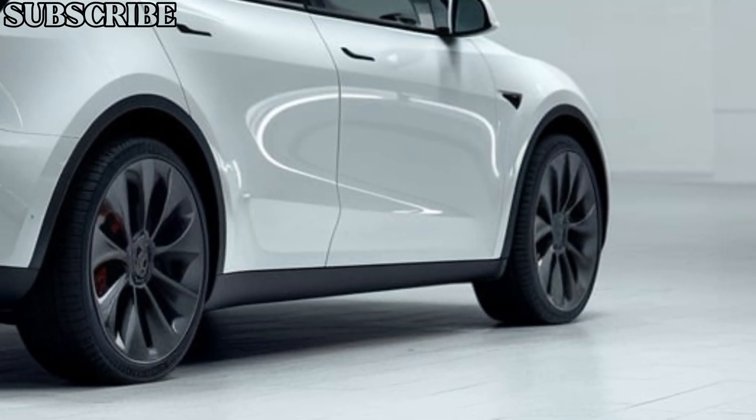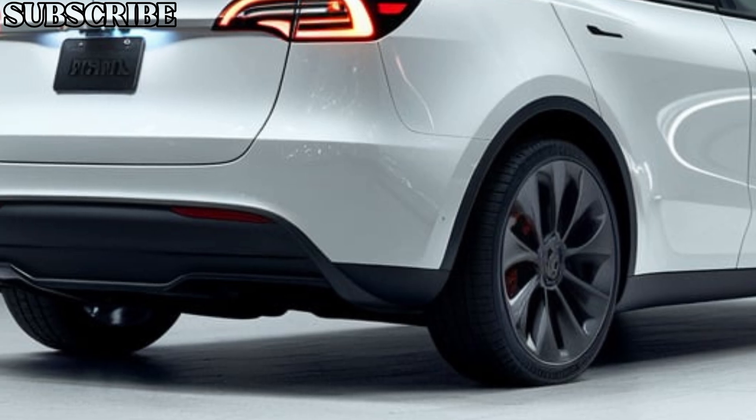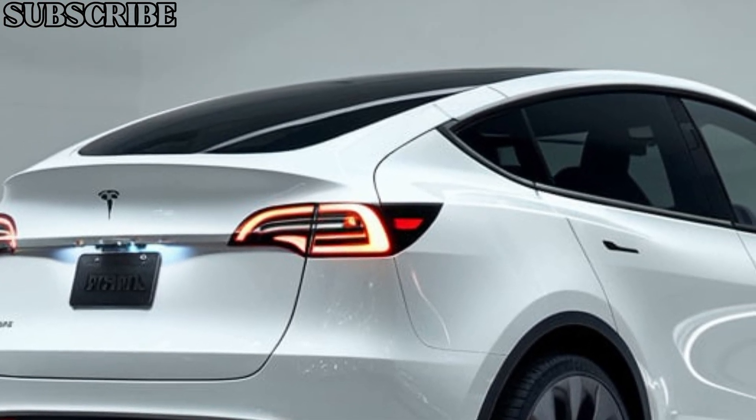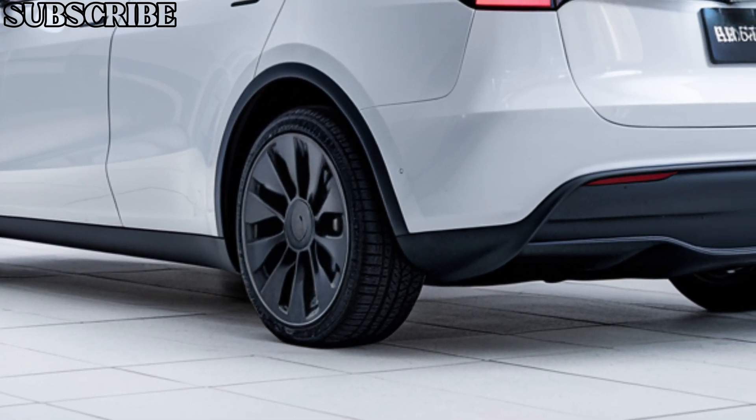So what's the price of this electric powerhouse? The 2025 Tesla Model Y starts at around $55,000, which makes it a competitive option in the electric SUV market, given all the features and tech it brings to the table.